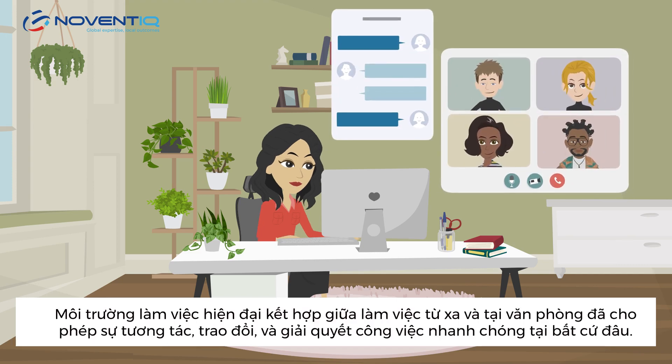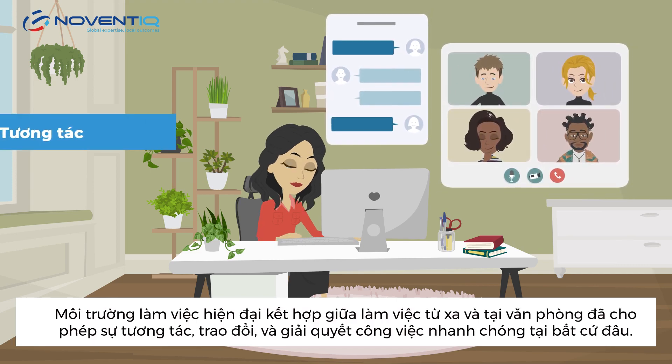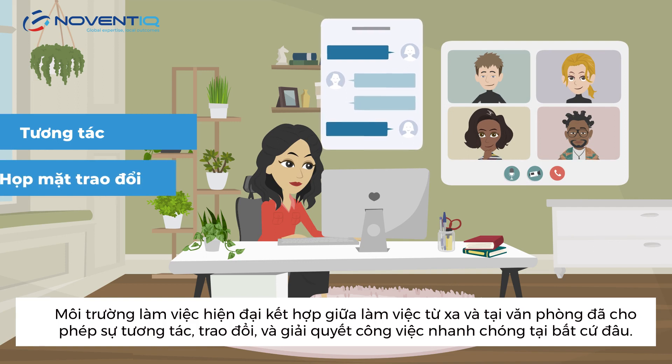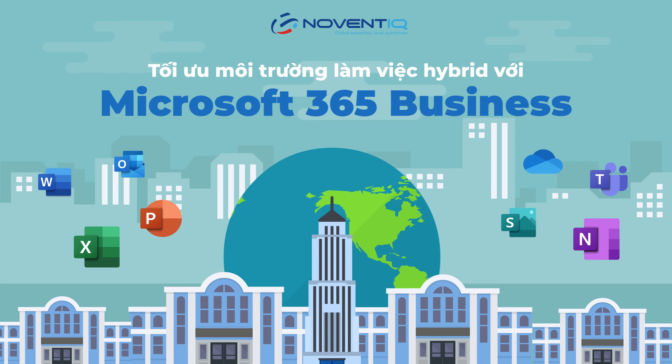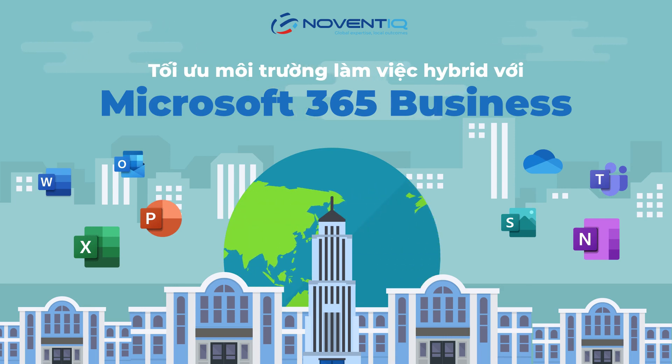The modern workplace that combines remote and office work has allowed for flexible interaction, meetings, and problem-solving from anywhere. Let's learn how to optimize your hybrid work environment with Microsoft 365 Business.